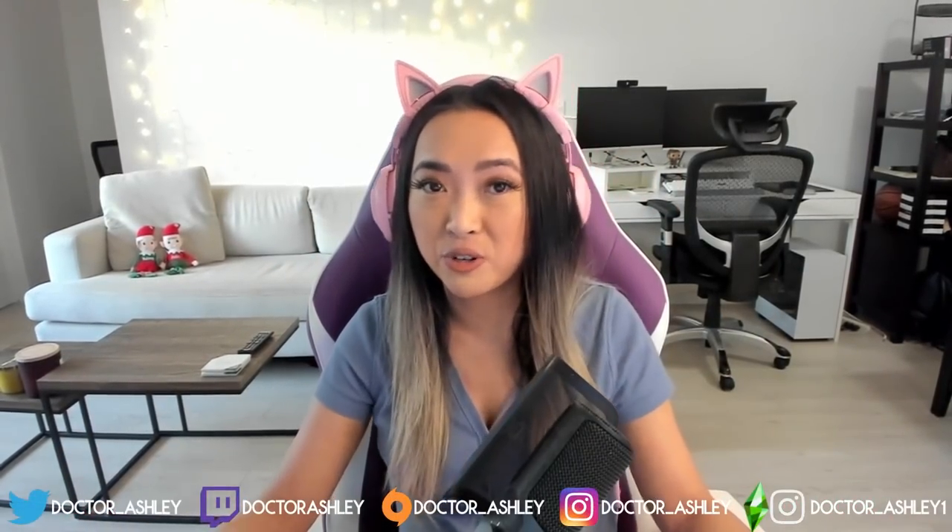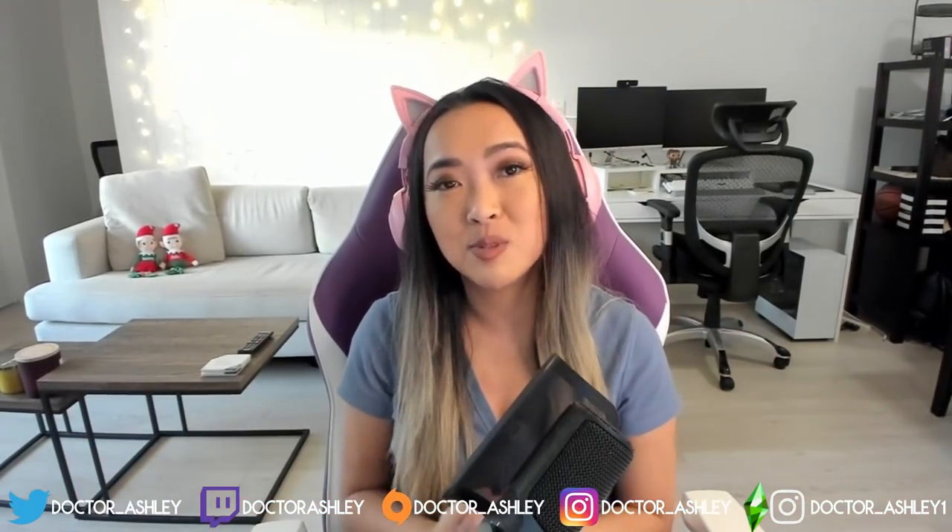I really hope you guys like the build. Comment down below what you think and what kind of paranormal storylines you and your Sims are going to play out. Remember, this is the build being shipped with the Sims 4 Paranormal Stuff Pack — so if you purchase it, you will get your hands on this build built by Dr. Ashley. Thank you so much for watching today's video, I hope you enjoyed it, and I'll see you guys all in my next video. Bye everybody!